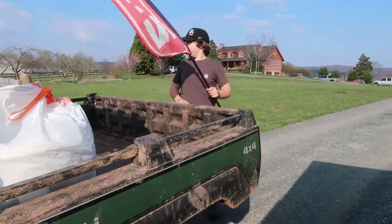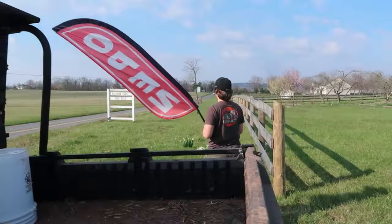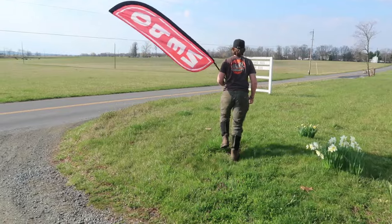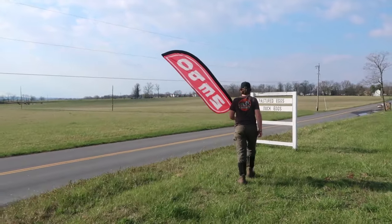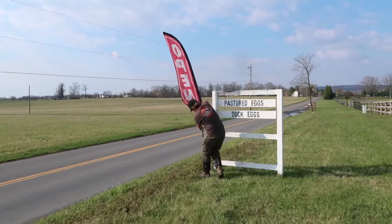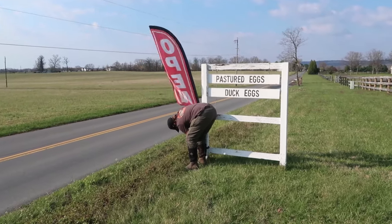We also have this red flag that says 'Open' that we put out when the stand is open. Whoever sets up the farm stand in the morning is also responsible for putting out the red open flag.